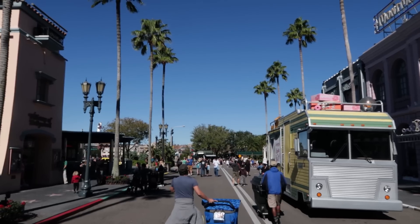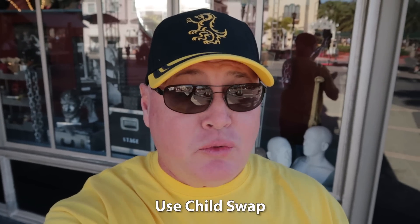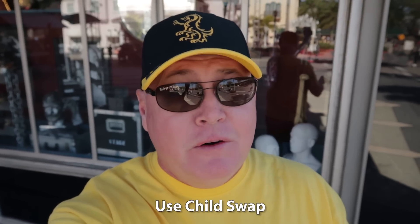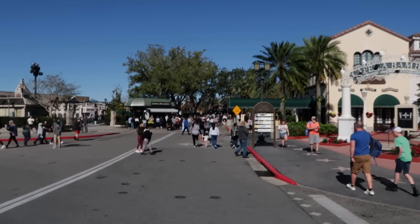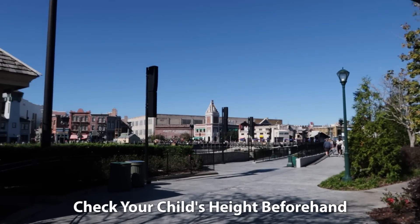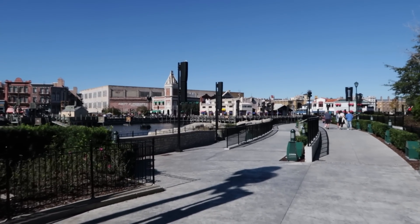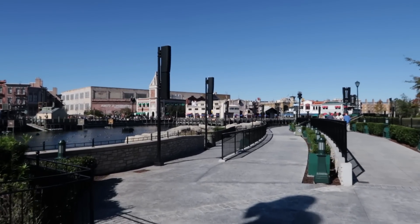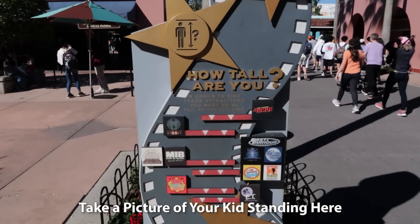Also, an area that is nearly always free of a crowd is right behind One Fish Two Fish. Make sure you use the child swap system if you have younger kids who may not be tall enough for certain attractions. The child swap system allows one parent to ride while the other parent stays behind with the child, and then they can switch places without having to wait in line again. So really, instead of child swap, maybe we should call this parent swap. Also, make sure to check the height requirements for rides beforehand. It can be disappointing for kids and parents if they're not tall enough to ride. You can find the height requirements on the Universal Orlando website or app, and each park has a height requirement board near its entrance.